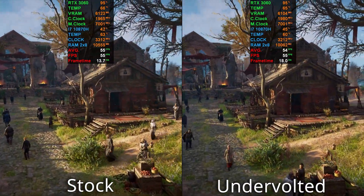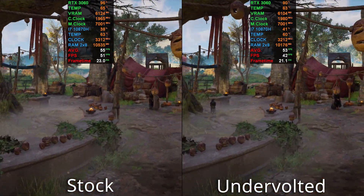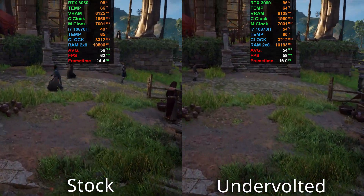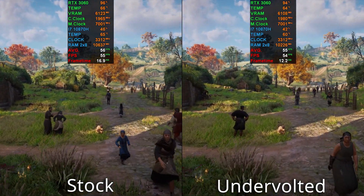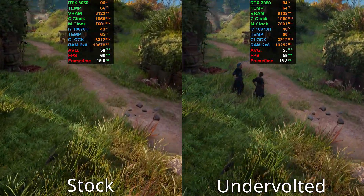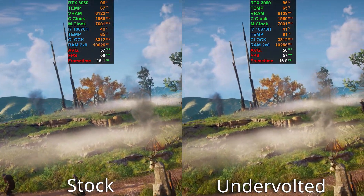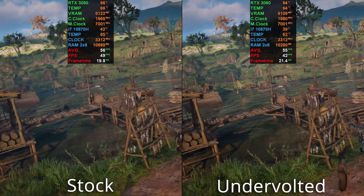What is up everyone, welcome back to the channel. Today I'm going to do a stock setting versus undervolt comparison. I've run benchmarks on Assassin's Creed Valhalla and Red Dead Redemption 2, and you're going to see all of them. I was quite surprised — in some cases the stock one and in some cases the undervolt one were really within margin of error, but the undervolted system was much cooler CPU-wise.